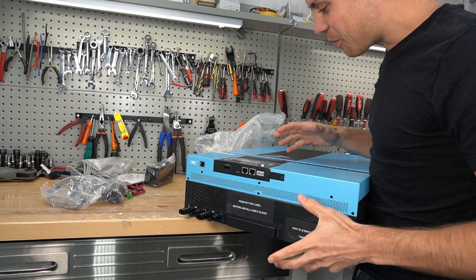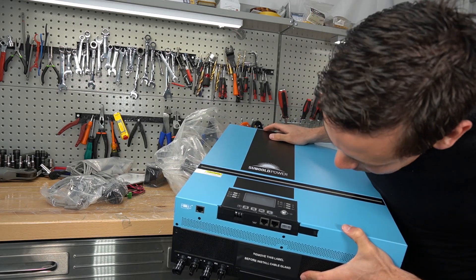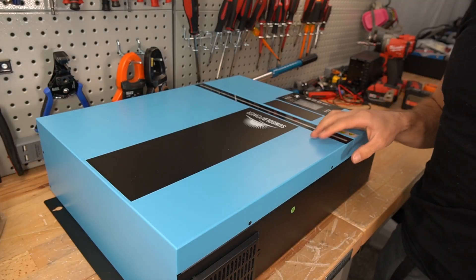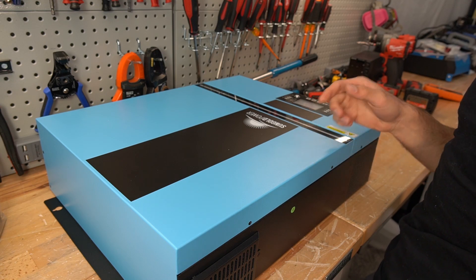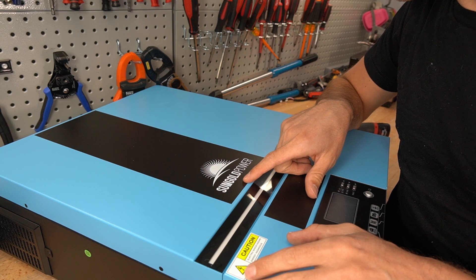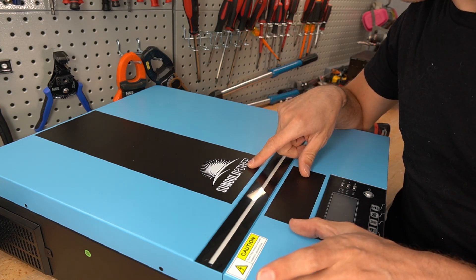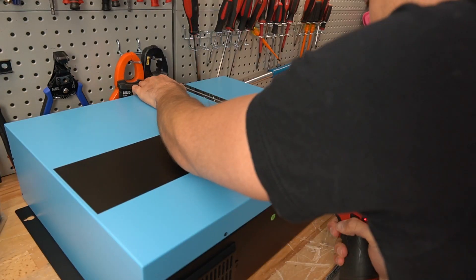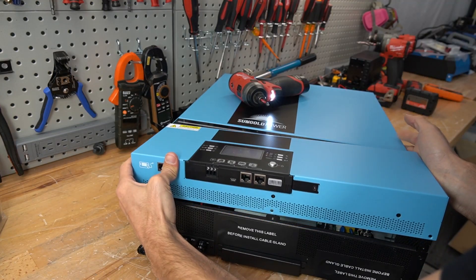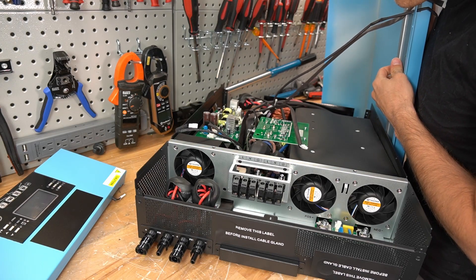This is, in every way, an LV6548, but they painted it blue. I like the color — it looks like a Victron or a Battleborn. It's a very nice blue. This is relabeled by SunGold Power. They have lots of inverters. I actually have another one of their older inverters, but I never showed it on a video. This is an LV6548.